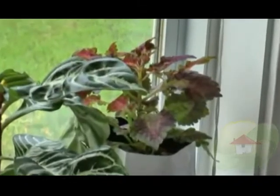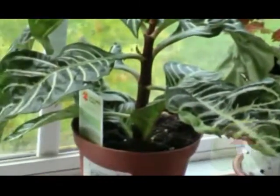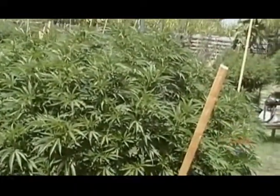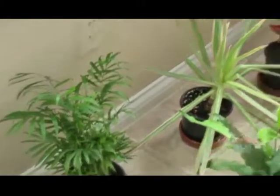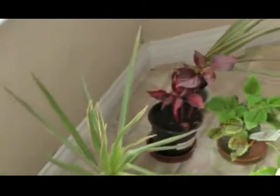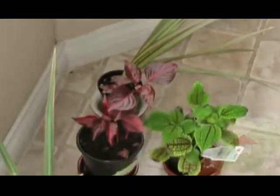Today, more than ever, we know the importance of plants for the ecology, not only inside our homes but outside as well. Plants truly serve as a natural filtration system for both indoor and outdoor air. According to a research study conducted by NASA in the 90s, plants can actually improve air quality by absorbing contaminants in the air.